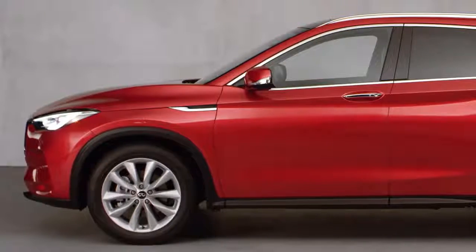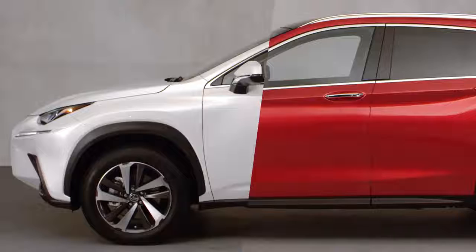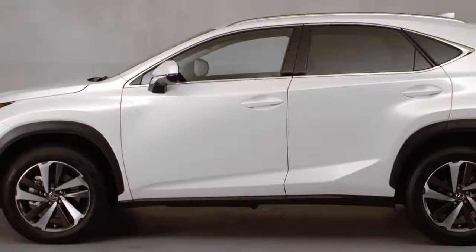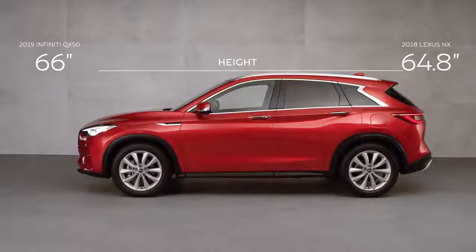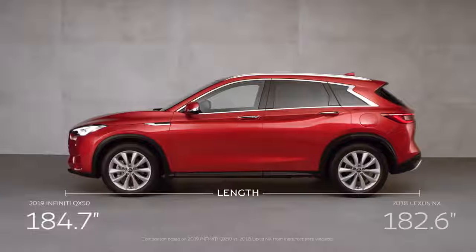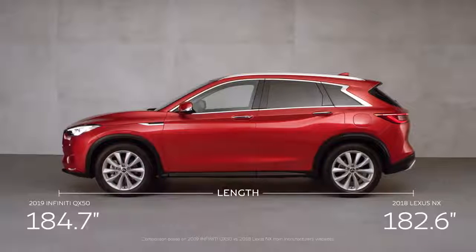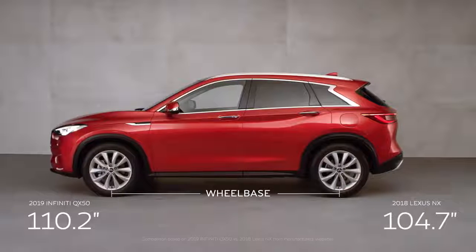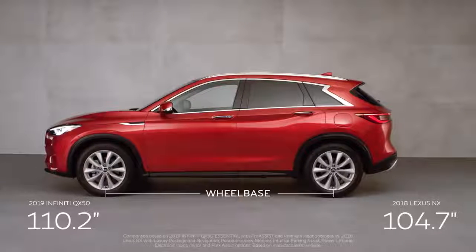Moving to the side, notice the NX's angular lines, conventional body panels, and oversized gaps between the wheels and the body. The QX50, on the other hand, makes an impression with boldly shaped body panels and a muscular stance that pushes its larger 19-inch wheels as far as possible to the corners of the vehicle, helping make for agile city driving and parking.